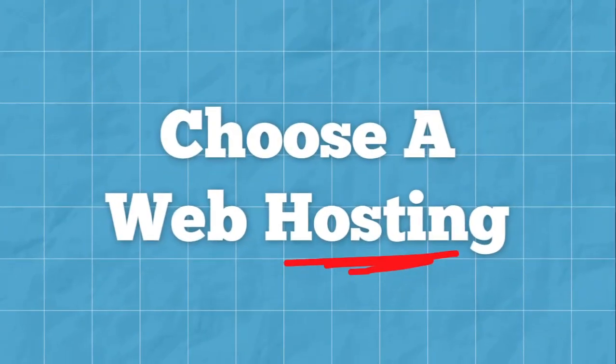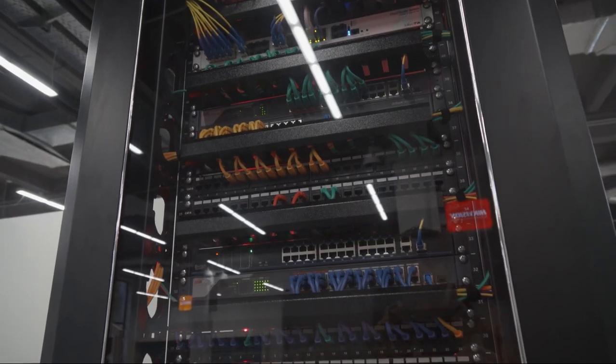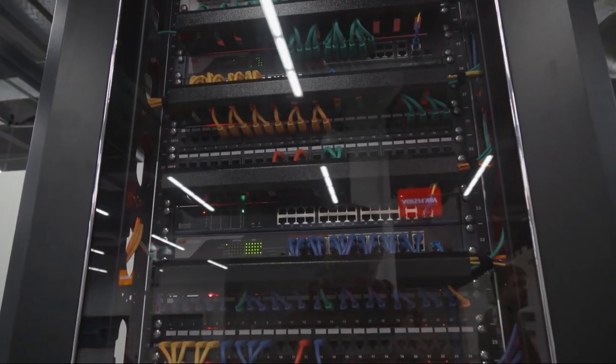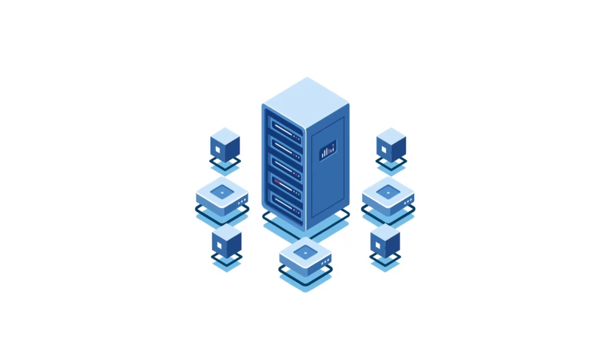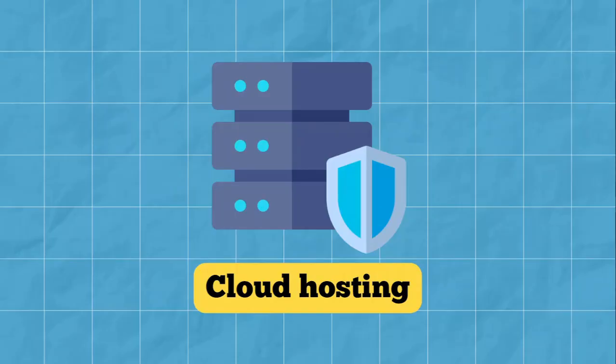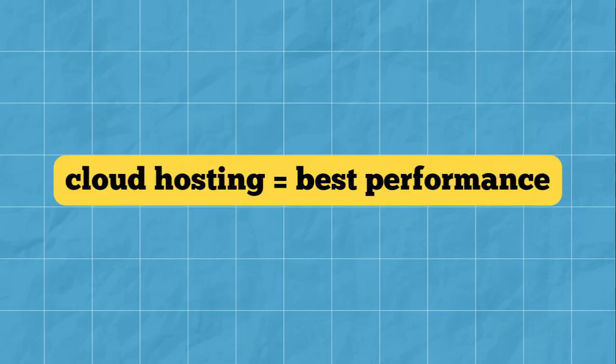The next thing will be choosing a web hosting. For speeding up a WordPress website, choosing a quality hosting provider is a major factor. I prefer hosting providers who offer cloud hosting for WordPress, as cloud hosting equals best performance.